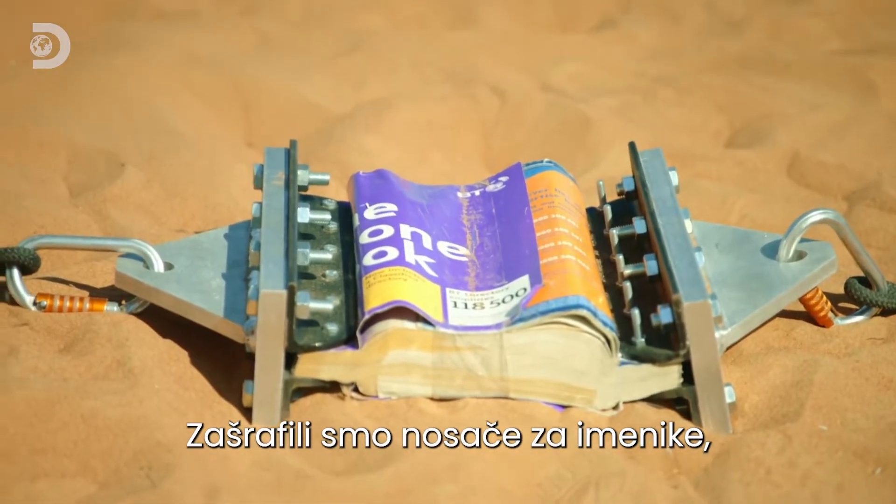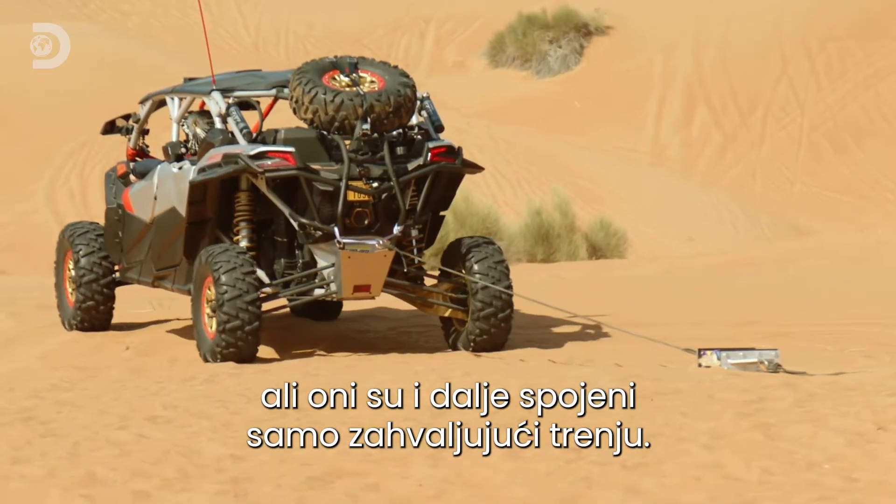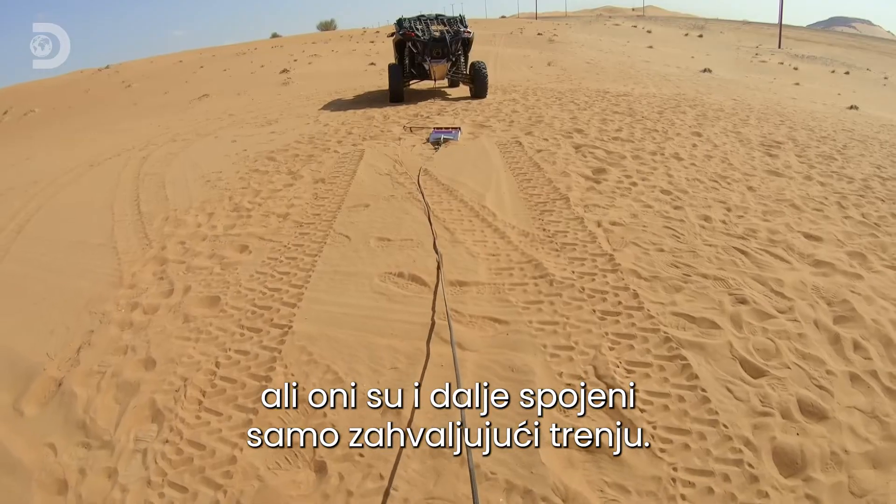We've bolted brackets to the spines, but the books and buggies are still held together by nothing more than the friction between the pages.